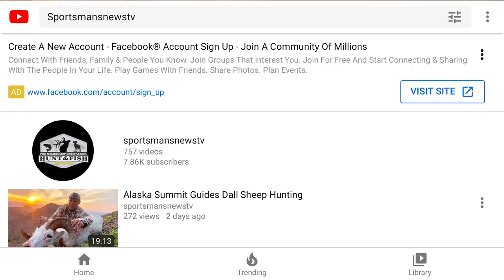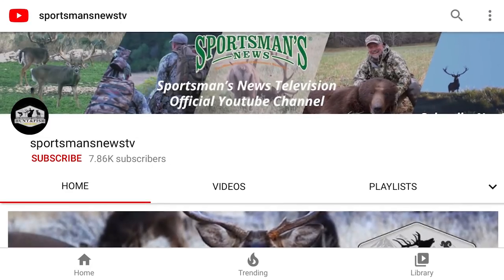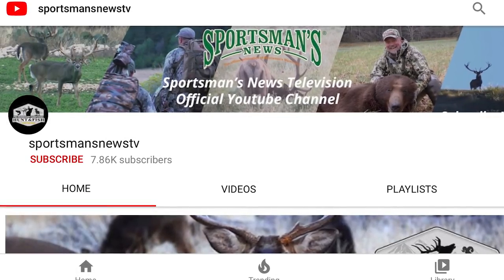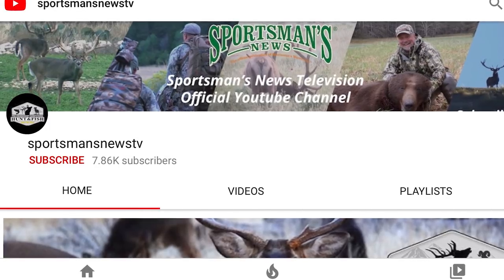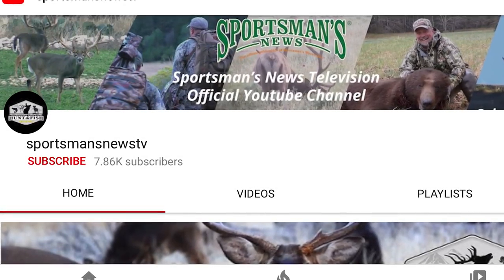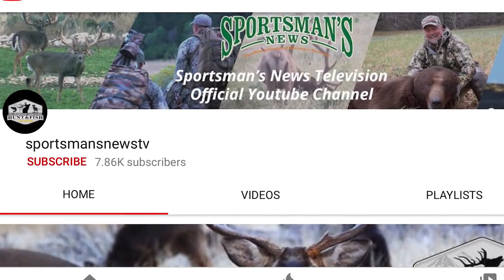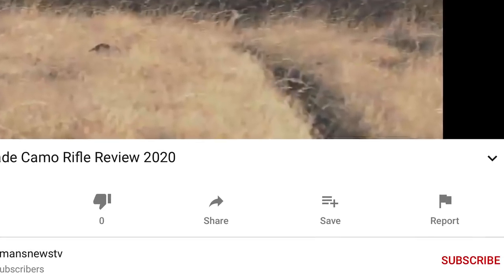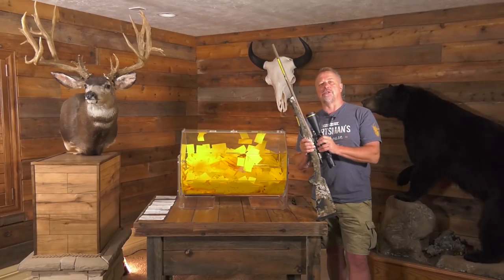We're trying to get more of everybody to subscribe to this channel because it's an easier source to follow. One of the tech pieces we use to send out information is changing, and we're a little concerned about that. Plus, YouTube is the second largest search engine out there, so we want to make sure people are signed up. If you subscribe and like, you're going to be entered to win.